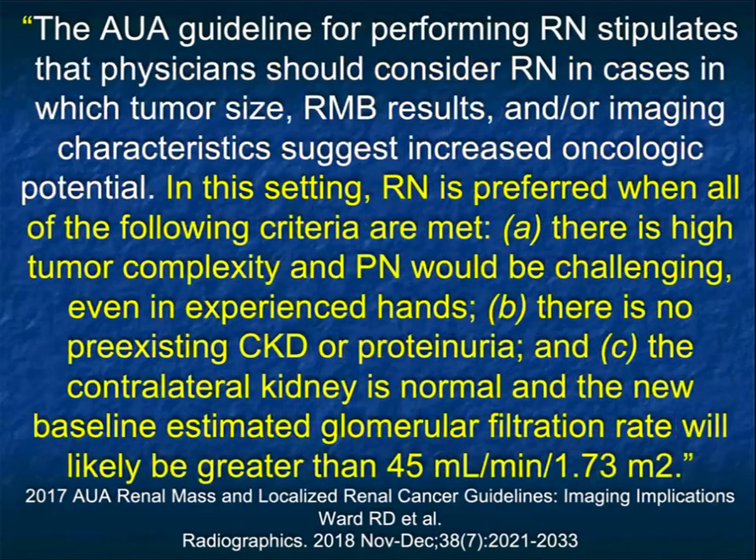An experienced urologist can really understand what needs to be done in what patient, and obviously radiology works very closely with them. The AUA guidelines mention radical nephrectomy is preferred when there is a highly complex tumor and partial nephrectomy will be challenging, there's no pre-existing kidney disease, the contralateral kidney is normal, and the baseline estimated GFR will likely be greater than 45 even with a nephrectomy. Everything is a risk-reward. At times the easiest thing and the thing that gives you the best survival is a classic nephrectomy.